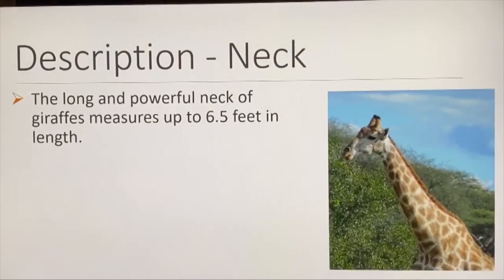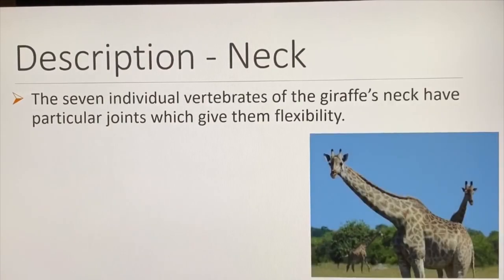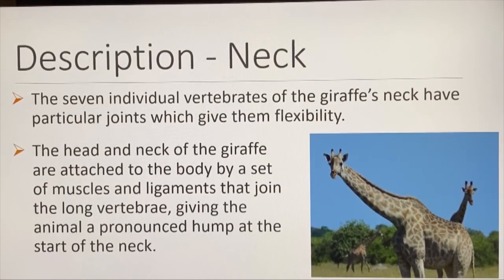The long and powerful neck of the giraffe measures up to six and a half feet in length. It contains only seven vertebrae — the same number as any other mammal, the same as humans. However, each vertebra is approximately 11 inches tall. The seven vertebrae have particular joints that give them flexibility. The head and neck are attached to the body by muscles and ligaments that join the long vertebrae, giving the animal a pronounced hump at the start of the neck.